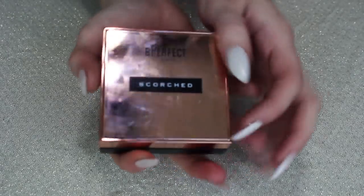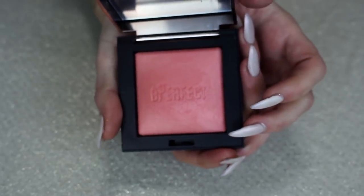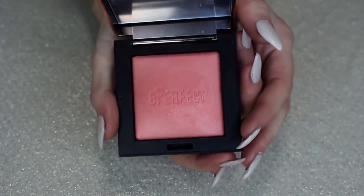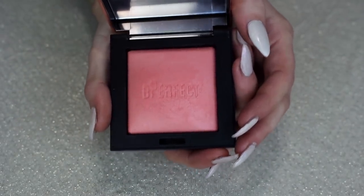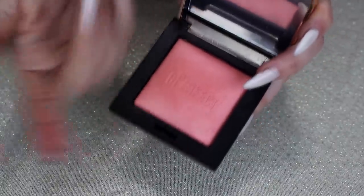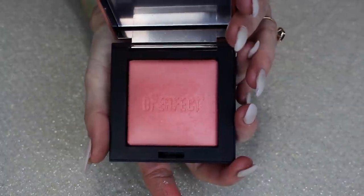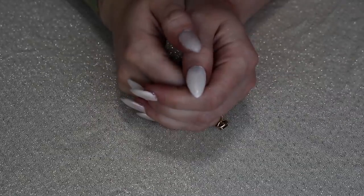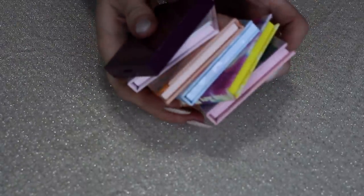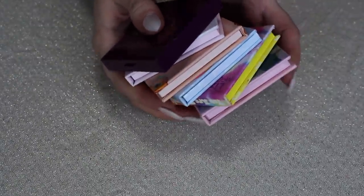And finally, the last powder blush to talk about — this is the Be Perfect Cosmetics Scorched Blush in the shade Melt. I love this, I've been using this one non-stop. It has a really pretty pink glow, it's so bright and pretty, and it makes your skin look so glowy and smooth. I love this and I even want to pick up more shades in this particular formula. Now I'm just going to hop off camera and do my comparisons with the ones in my maybe pile, and then I'll give you my total.